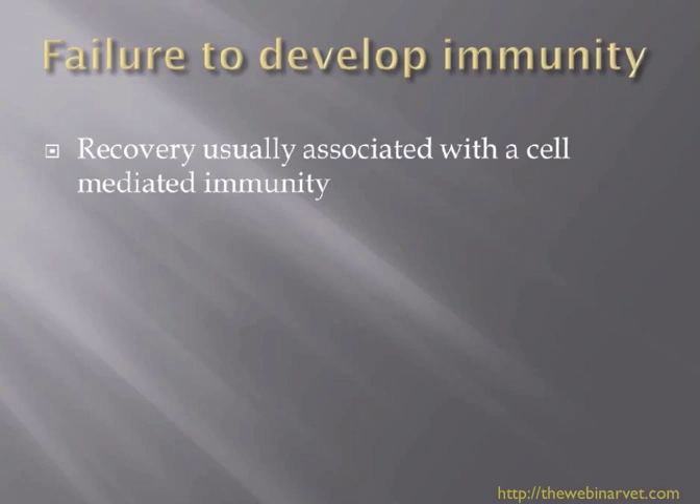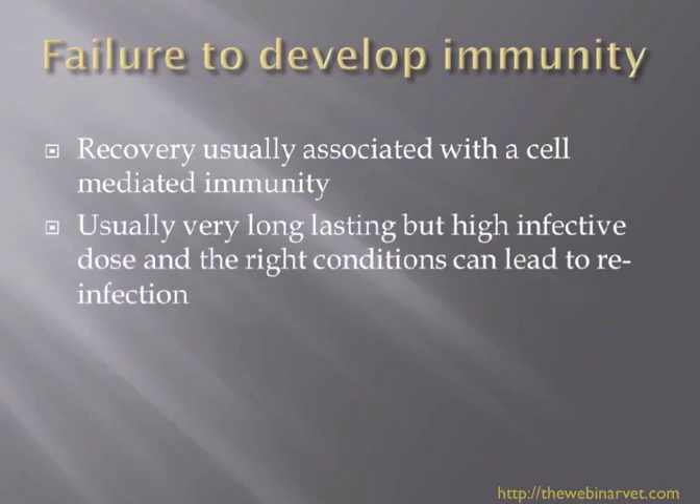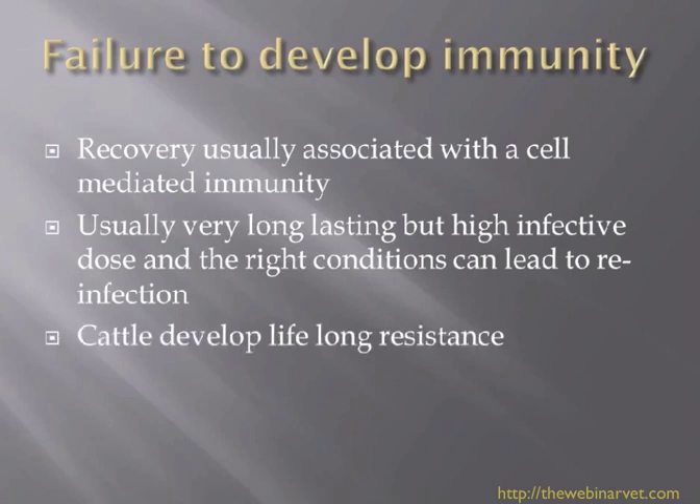Failure to develop immunity is quite interesting. We know that in dermatophytosis, recovery is usually associated with a cell-mediated immunity, and this is usually very long-lasting. Quite often people will only get ringworm once or twice in their life. But in the right conditions — high infective doses, the right humidity, or if the animal is immunosuppressed — this can lead to reinfection. Cattle seem to develop lifelong resistance, and of course we know that there is a vaccine available for use in cattle with ringworm.